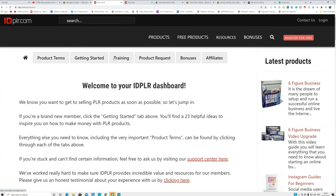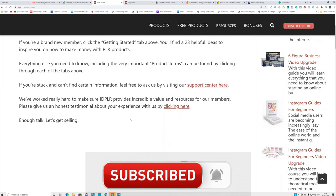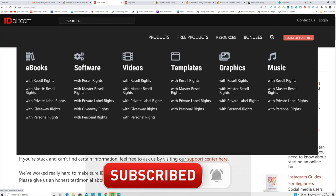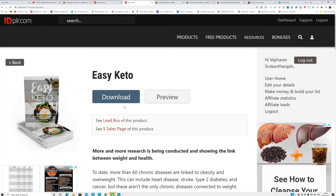Go to any PLR website — in this case idplr. Click 'Products,' then click 'Resale Rights' or 'Master Resale Rights.' I recommend going with health and weight loss related ebooks rather than make-money-online or business related ebooks, because those don't sell as well on eBay. Always go with health and weight loss related ebooks on PLR websites.